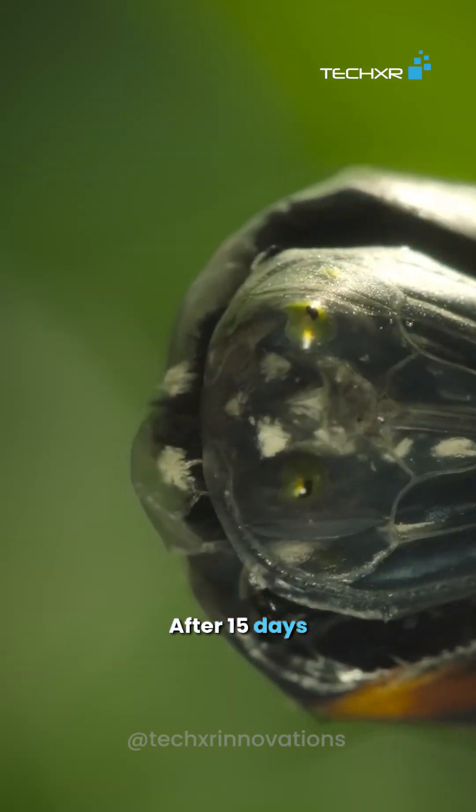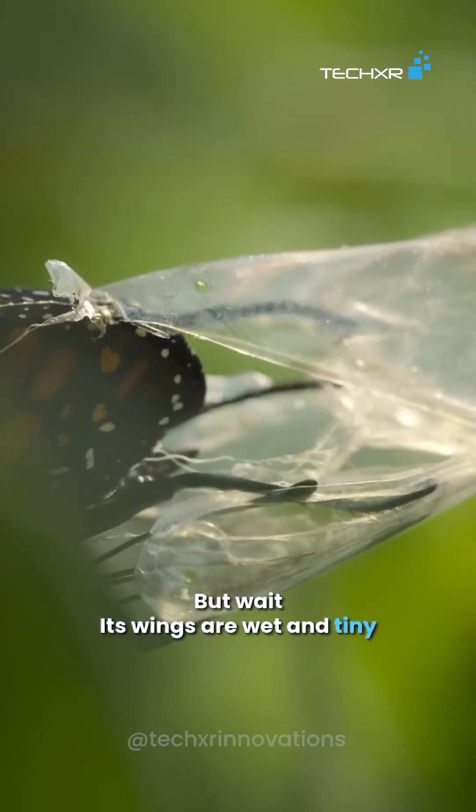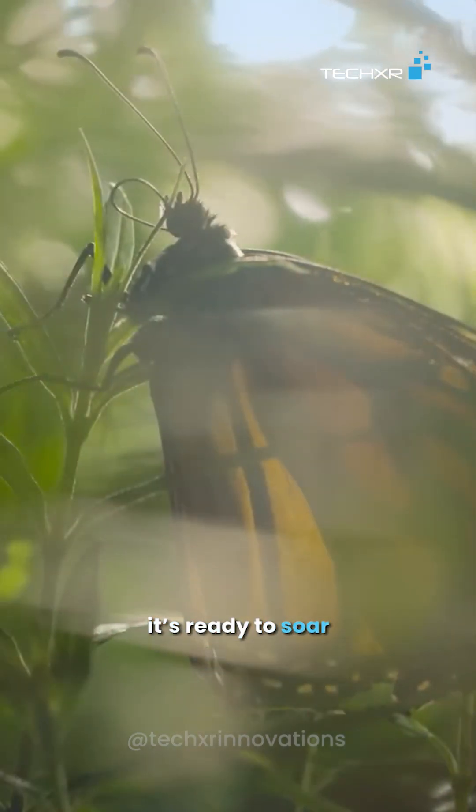After 15 days, a stunning butterfly breaks free. But wait — its wings are wet and tiny. Pumping fluids into its wings, the butterfly strengthens them. In just a few hours, it's ready to soar.